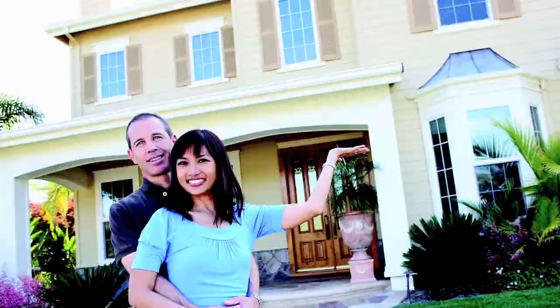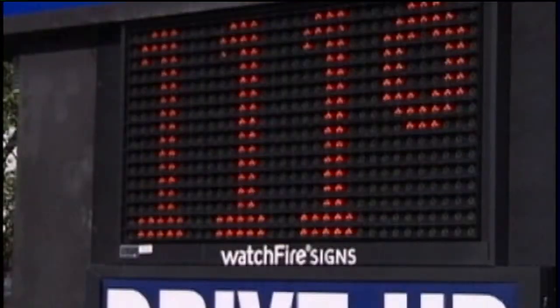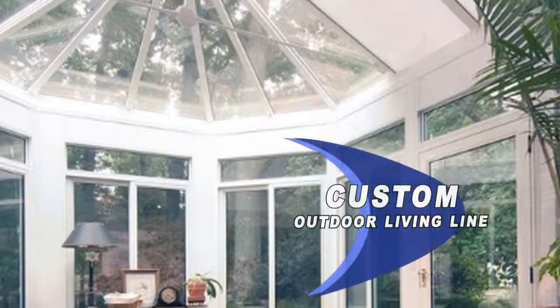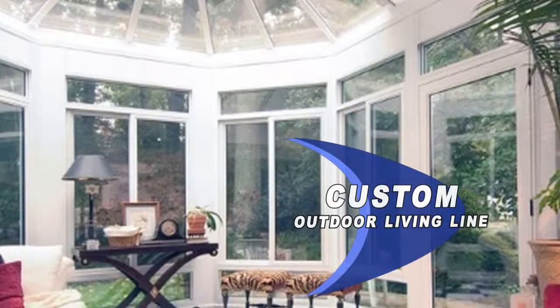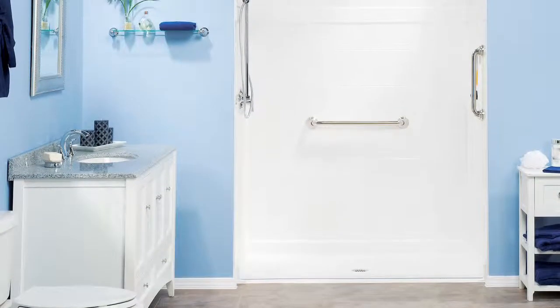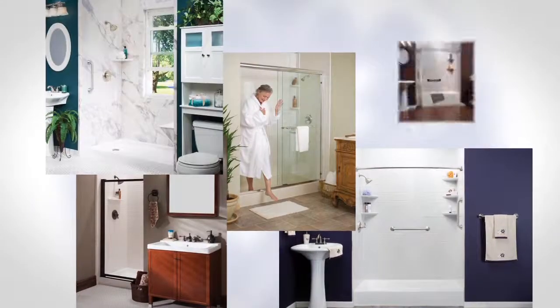Max Home can help you beat the heat outside during those sweltering summer months and create a beautiful outdoor living space with their custom outdoor living line that includes pergolas, patio covers, and sunrooms. And when it comes to bathrooms, the options are endless.